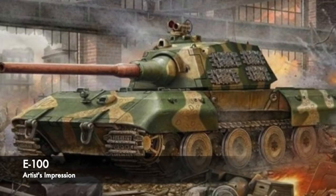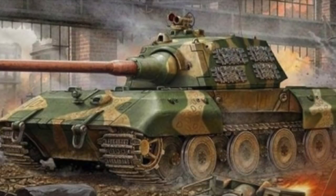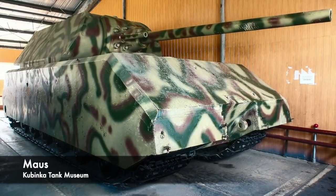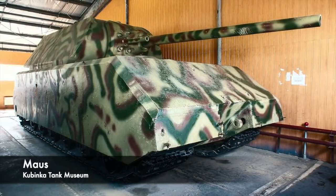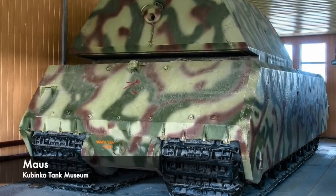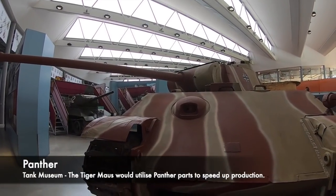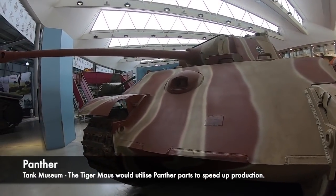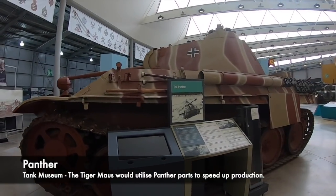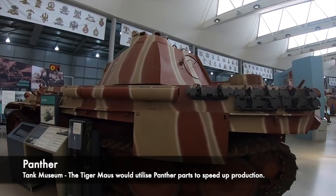The concept of the E-100 started with Krupp's development of a previous vehicle known as the Tiger Mouse — a 130 tonne tank made as a direct opponent of rival manufacturer Porsche's mouse tank. The Maus lives in infamy as one of Hitler's projected wonder weapons, weighing in at 188 tonnes. Krupp's Tiger Mouse was lighter and would have used components from pre-existing German vehicles such as the Tiger II and the Panther, speeding up production and simplifying assembly. The Tiger Mouse's chassis would eventually morph into the E-100.